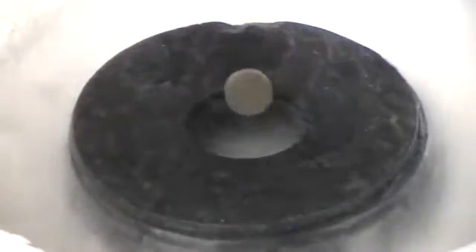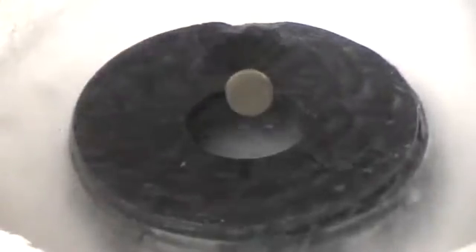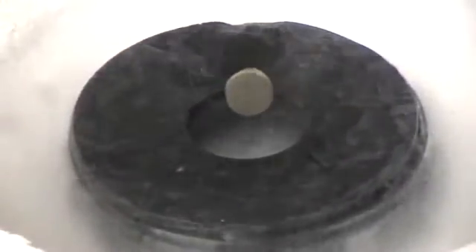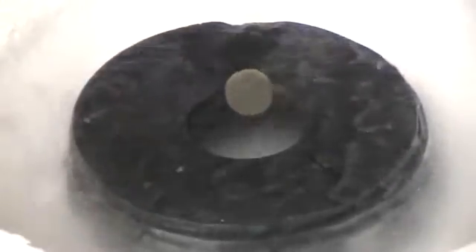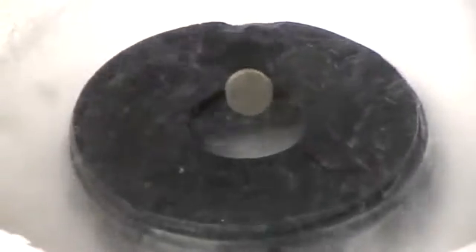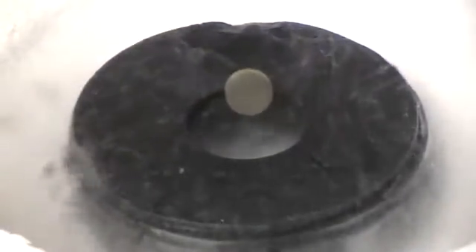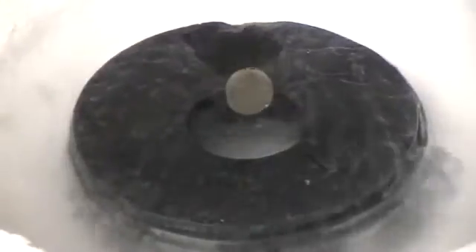What we've got here is a superconducting magnet, or rather a superconducting ring of high-temperature superconducting ceramic — YBCO — and I've suspended an NdB magnet above it using Meissner effect levitation. The effect that I'm trying to demonstrate here is the spontaneous rotation of this magnet while it's suspended.